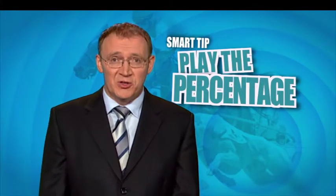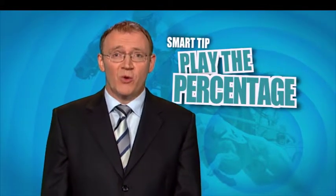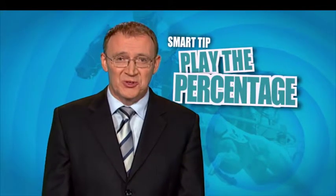With percentage betting, you get to choose the amount of $5 or more that you wish to spend, and your money will be spread across your selections.